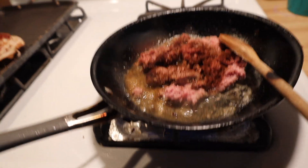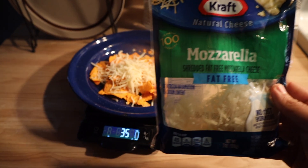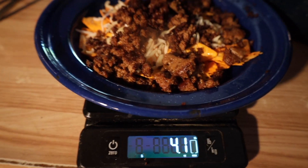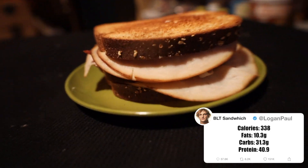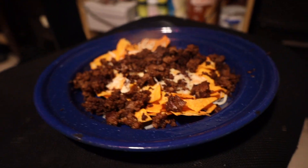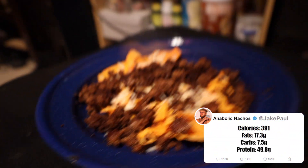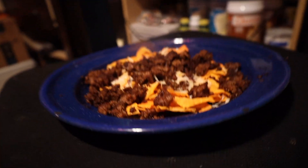Now the anabolic nachos with mozzarella cheese, Quest chips, and ground turkey. Set your Quest chips on the plate, throw your ground turkey in the pan with chile seasoning. Put 35 grams of mozzarella cheese on the chips. Once the ground turkey is done — about 4 ounces after cooking — put it all in the microwave. The BLT sandwich is 338 calories with 40 grams of protein. The nachos are 391 calories with 49 grams of protein.